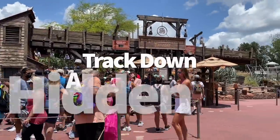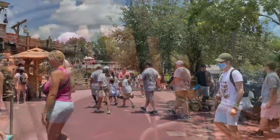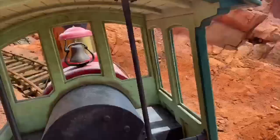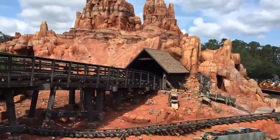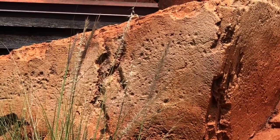Time to track down a hidden Tinker Bell. So you know how you look for hidden Mickeys all the time? This is a hidden Tinker Bell, and she's just as much fun to find. As you exit Big Thunder Mountain Railroad, look toward your left to track down a familiar fairy silhouette in the rockwork. It may take a minute to see her, but once you do, you can't unsee her.